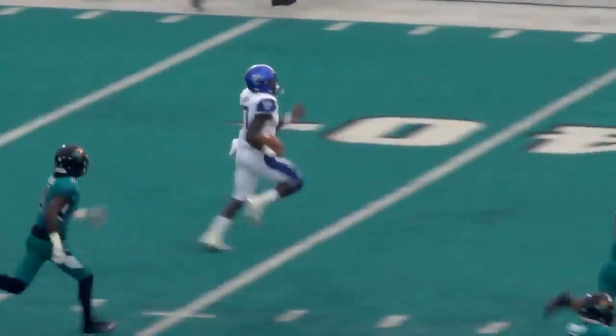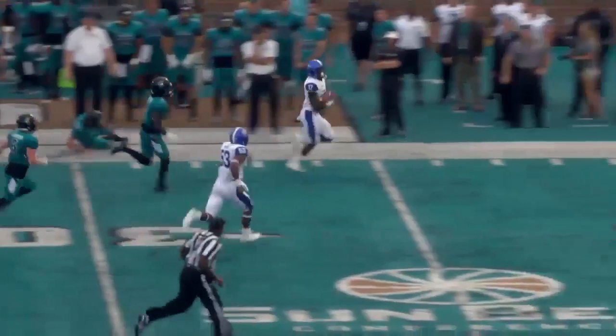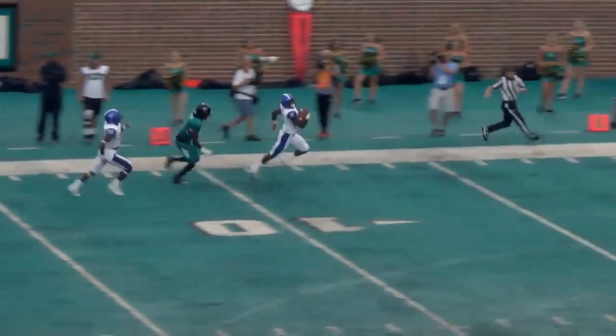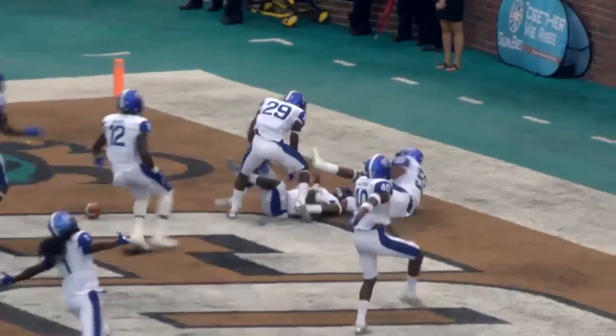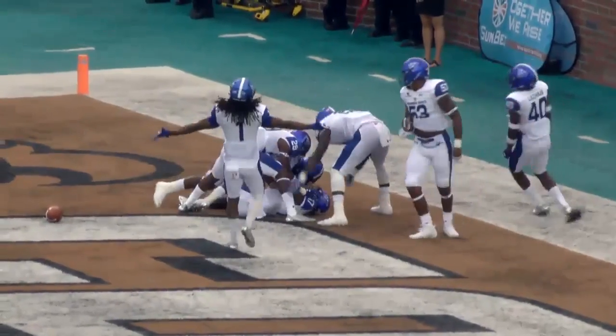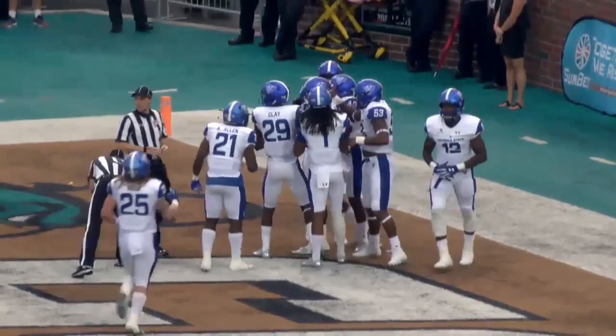Look out, he's got a lot of turf in front of him — 40, midfield, 40 of Coastal, 35, 30, 25, 20 — and he's gonna take this one to the house, 90 yards on the opening kickoff of the game! For the second week in a row, the Chanticleers give up an explosive return, and just like that Georgia State leads 7-0.